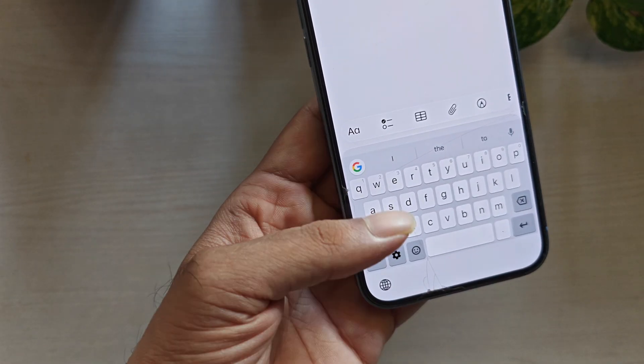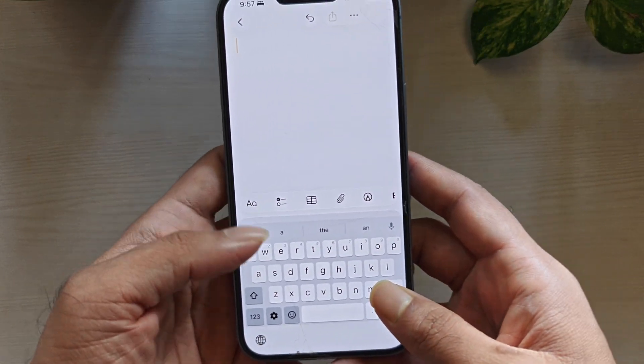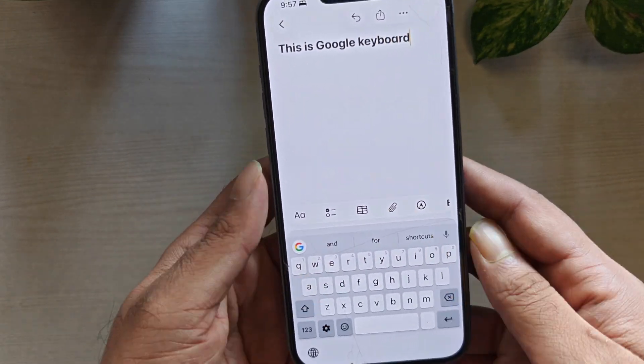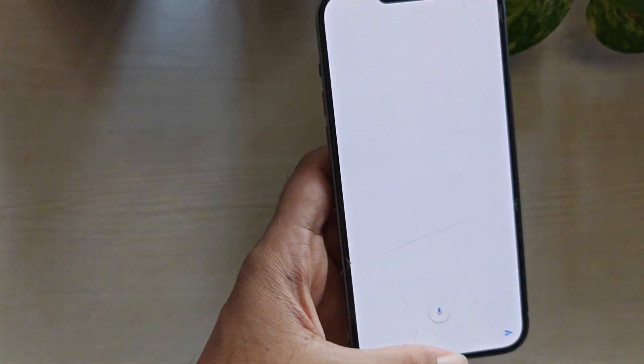Now the downside. On iPhone, it can feel more limited than expected because iOS restricts what keyboards can do, so it doesn't feel as powerful as it does on Android. Also, some people run into reliability issues over time.